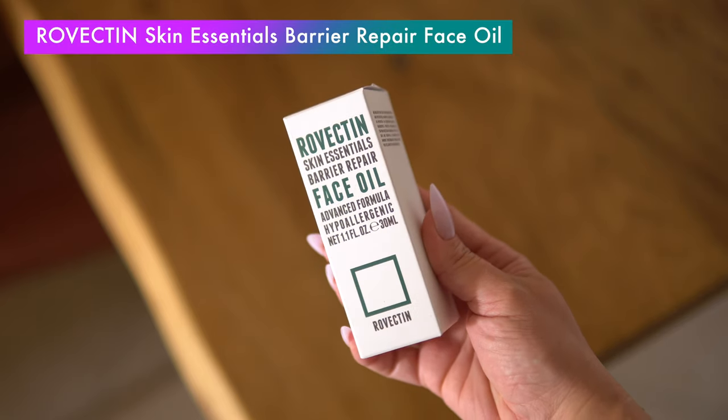Today I'll tell you everything you need to know about the Rovectin Skin Essentials Berry Repair Face Oil to help you decide if this is the best face oil for you and your beautiful face.